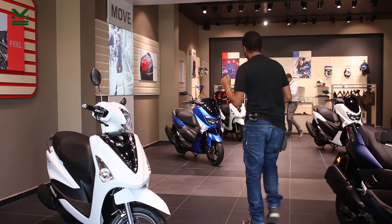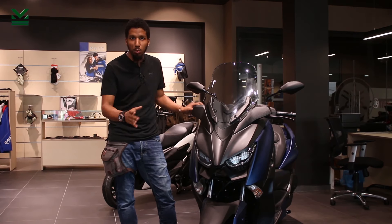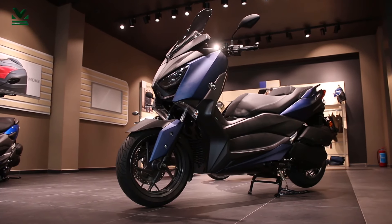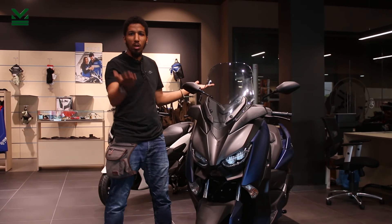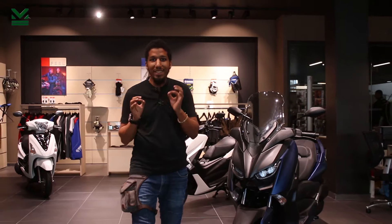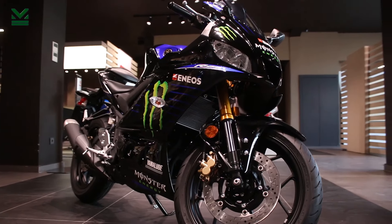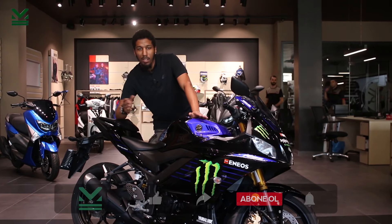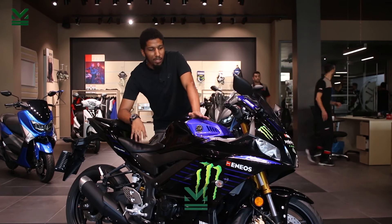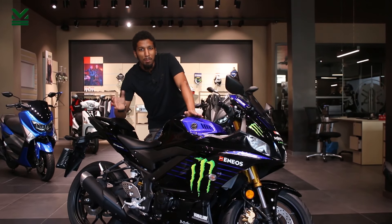Şimdi A2'ye geçiyoruz. A2 ehliyet sınıfı gerçekten Türkiye'de en çok tercih edilen ehliyet sınıfı. Çünkü en çok motor o skala arasında var ve mantıklı olan seçim; 18 yaşından sonra alınabilecek ehliyet sınıfı A2. A2 ile beraber bu motoru kullanabiliyorsunuz, ama asıl merak edilen motor R25. R25 kullanmak için A2 sınıfına ihtiyacınız var. A2 dediğiniz 35 kW'a kadar olan motorları kullanmak. A1'de 11 kW dedik, bunda 35 kW dedik; yurt dışından geldiği için bu sistem kW olarak geldi.